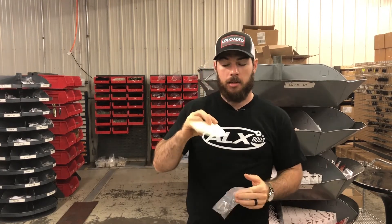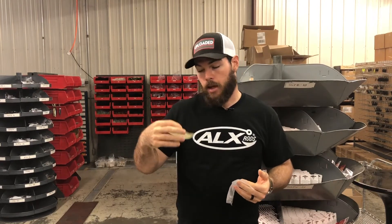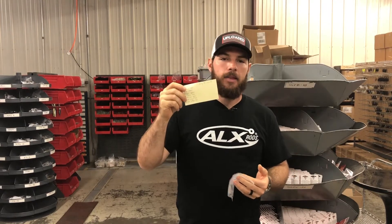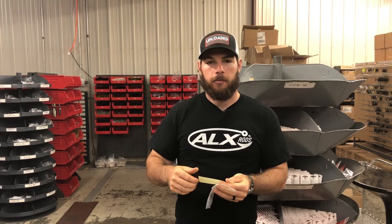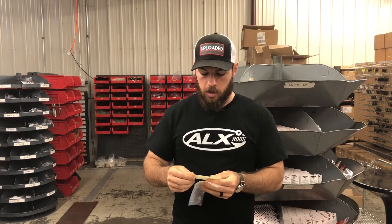Hey guys, Brooks Woodward with Nichols Lures here. With iCast looming large in less than a month, I thought today would be a great opportunity to take you guys through the process of coming up with new products and what that looks like in the real world. There are really two times a year that I launch new products: first and most importantly is iCast, and then we also launch a couple new products at the Bassmaster Classic every year.